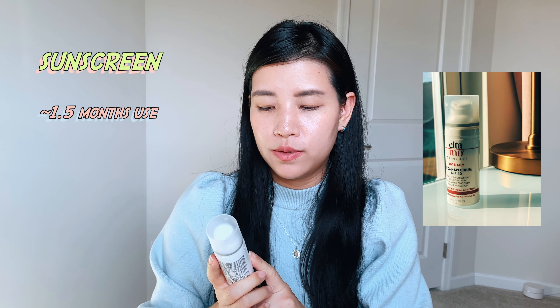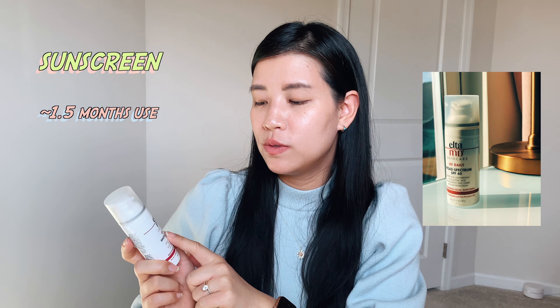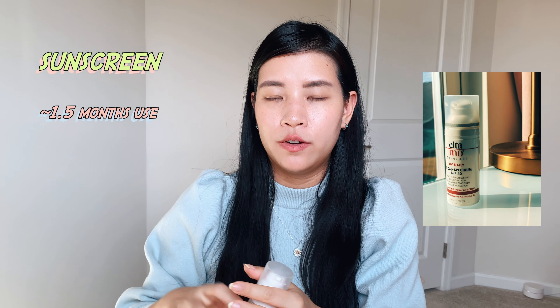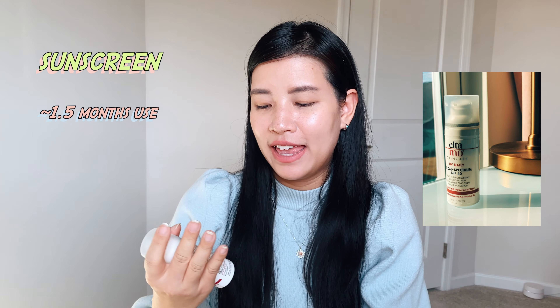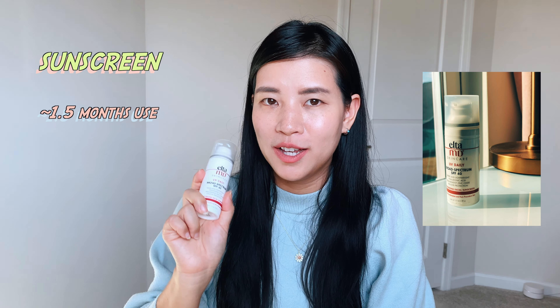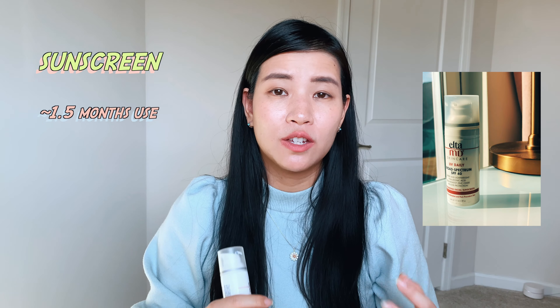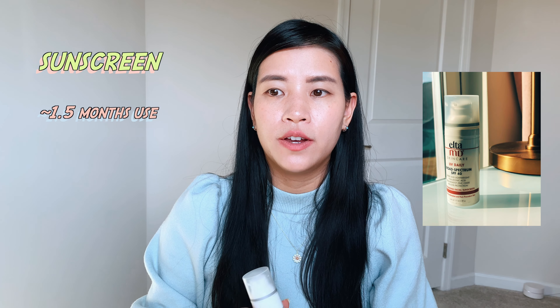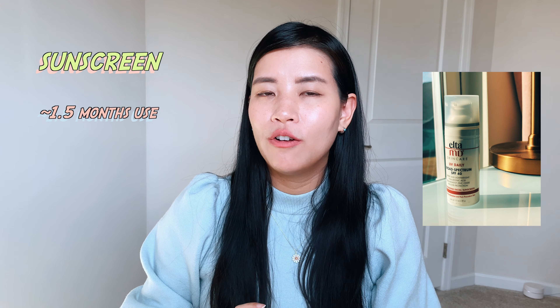Next, the sunscreen I've used up: the EltaMD UV Daily Broad Spectrum SPF 40. To achieve SPF 40 protection you need to apply a large quarter-size amount and slather it over your face. I use up one of these every month and a half. It feels so comfortable, doesn't smell like typical sunscreen, and the texture is very lightweight — it feels like moisturizer. It does not work that well directly under makeup.